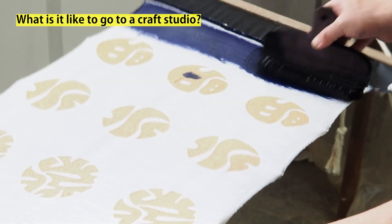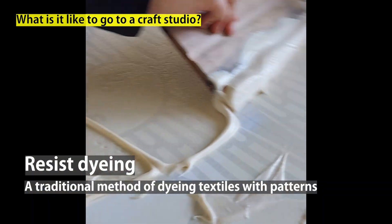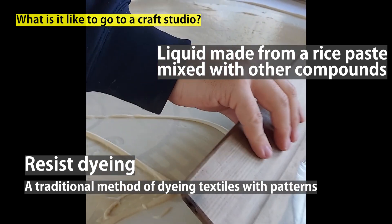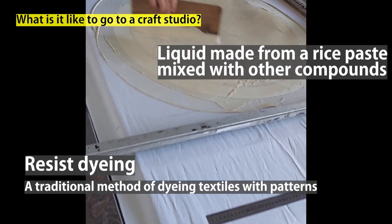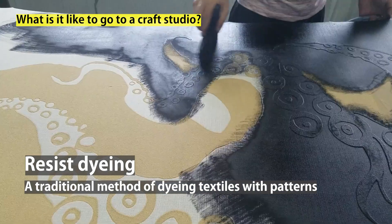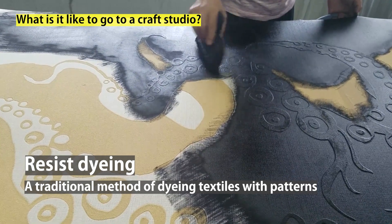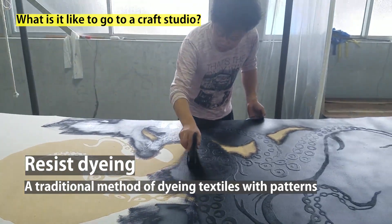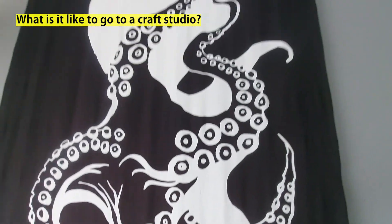Patterns and letters are dyed onto white fabric using a technique called resist dyeing. First, rice paste is applied to the areas that shouldn't be dyed using a stencil. And then the craftsman dyes the entire cloth with a brush. After steaming and washing, the cloth is dyed as shown here.